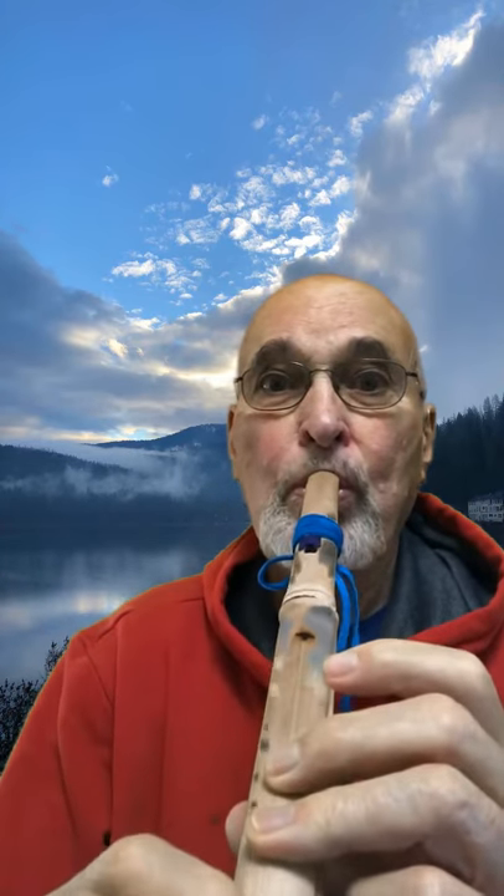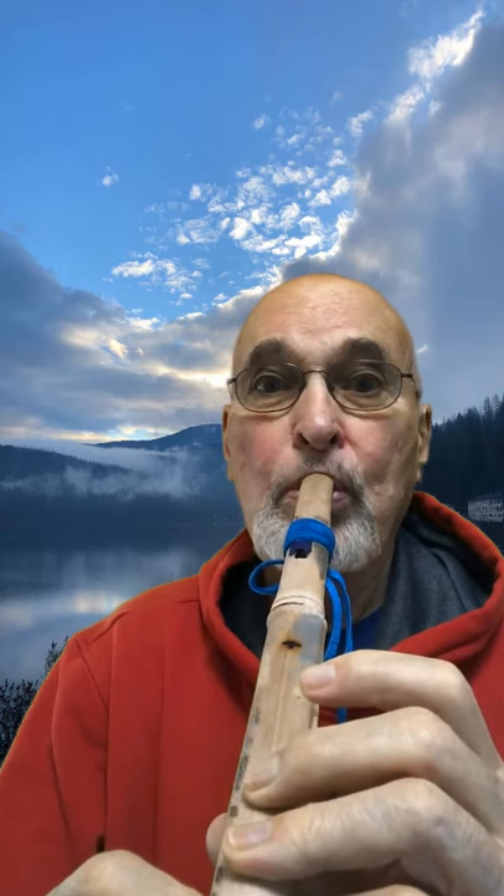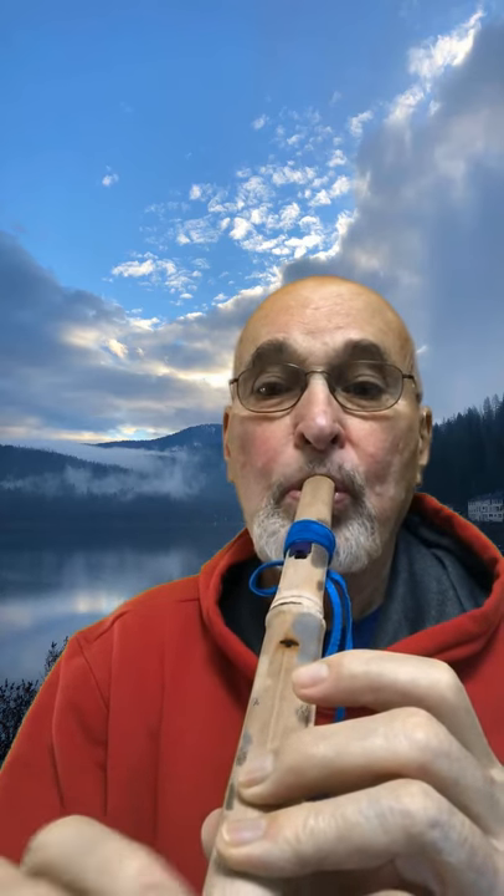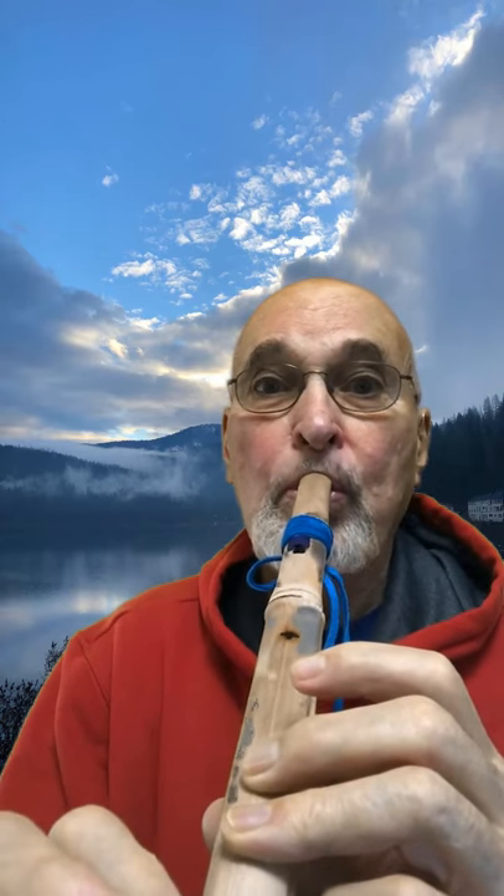Here's an example of one of the cornstalk flutes. Thank you.